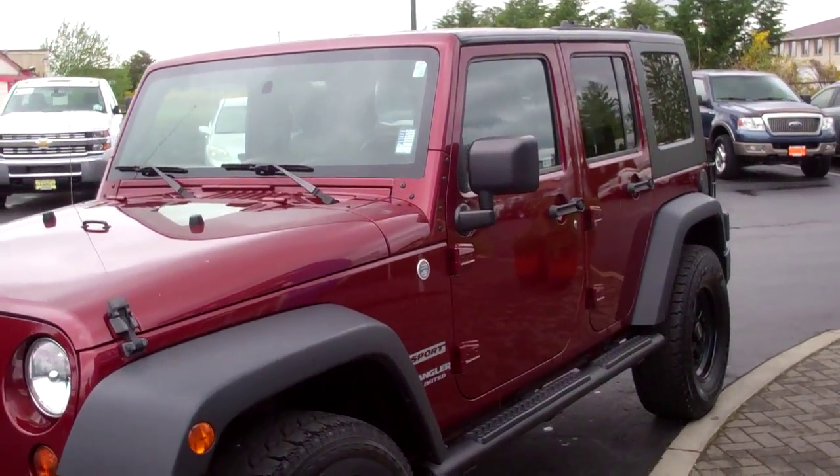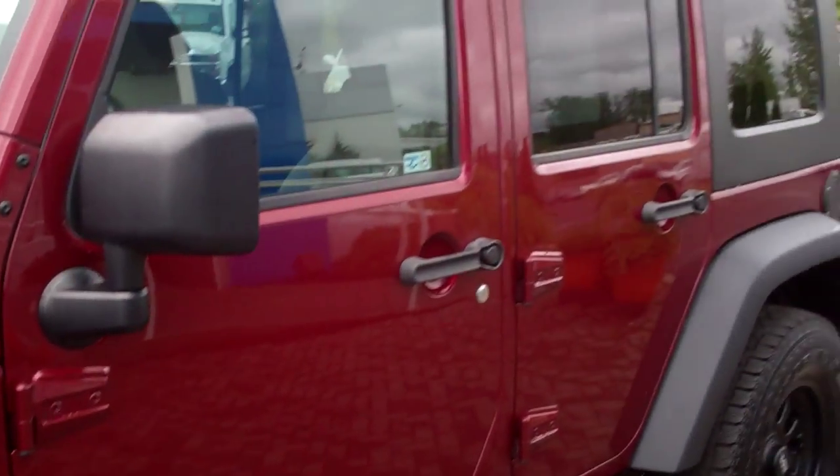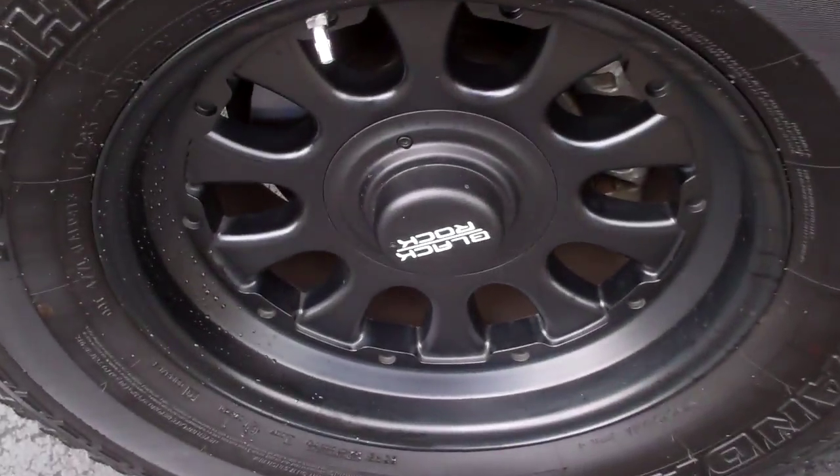Hey guys, Tim here for Mark Emma Motors. I'm here with a 2010 Jeep Wrangler. It's a nice maroon color — this thing looks great. It's the 4-door, and we do have the aftermarket rims. Great stance, with lots of nice big tires here.